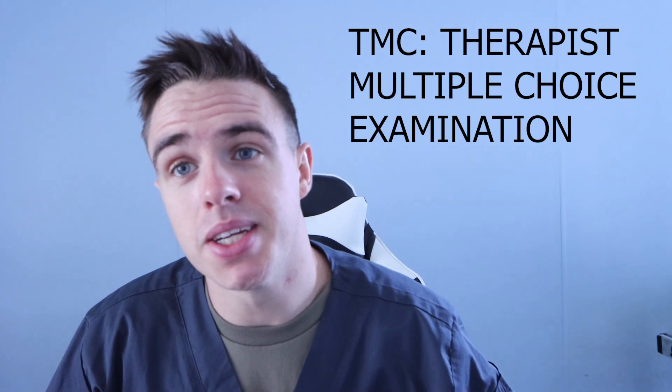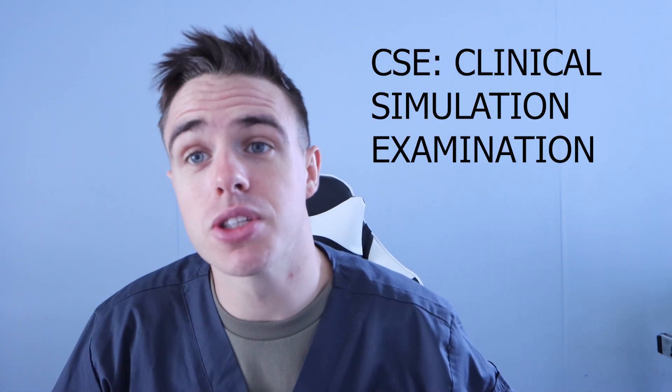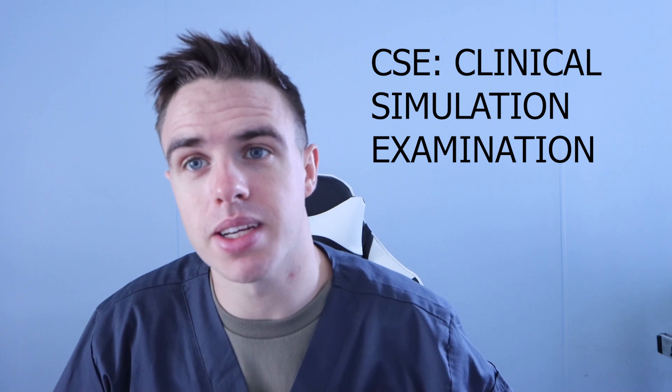So you just graduated respiratory therapy school and you're getting ready to take the boards. First you're going to take the TMC, or the Therapist Multiple Choice Examination, and then you're going to take the CSE, which is also known as the Clinical Simulation Examination. If you want to pass both of these, I highly suggest you follow these tips.